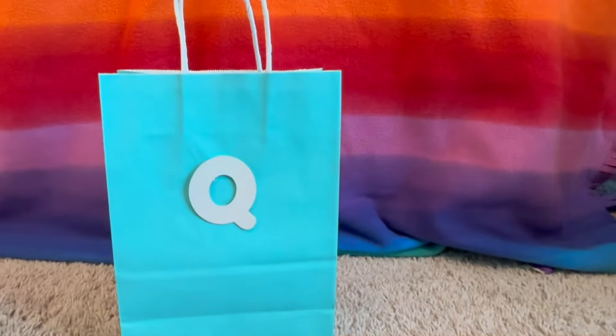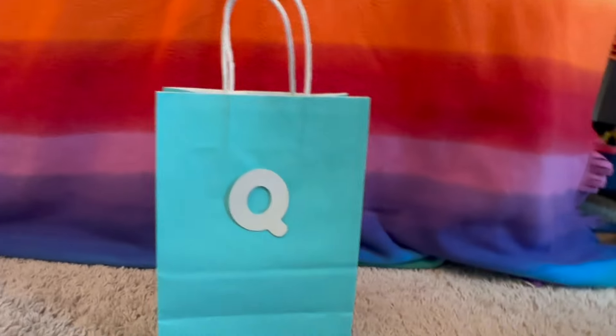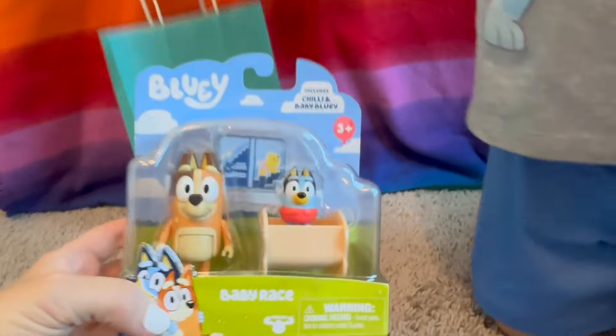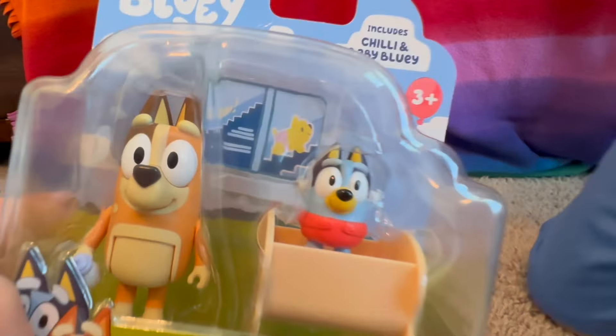Q is the next letter. What color is this bag? Light blue. What's in the light blue bag? It's baby Bluey — how cute is she?